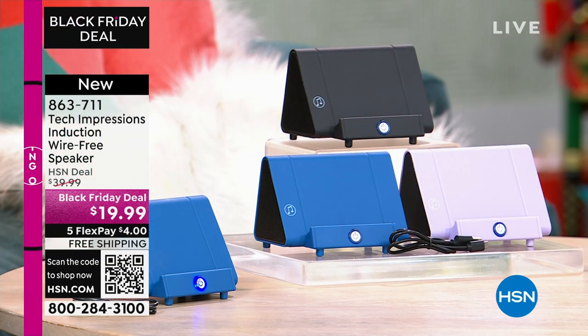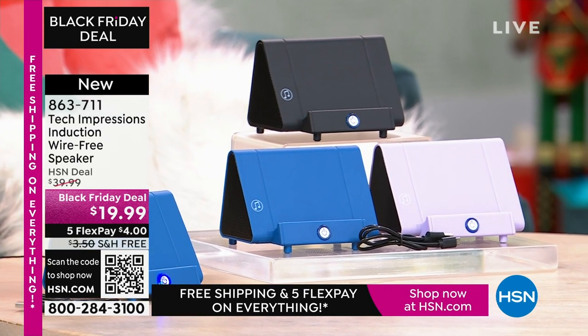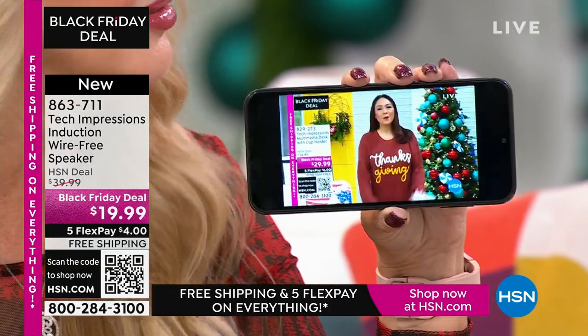This is going to work for every single person. How many times have you wanted to hear music and you go into that complicated Bluetooth pairing process, and it takes forever to get paired? With this, there's no pairing process. There are no cables, cords, or wires. Maybe you're watching a TV show — we all know the sound on our phone. What? I can't hear a thing. All you do is turn on your Tech Impressions speaker.